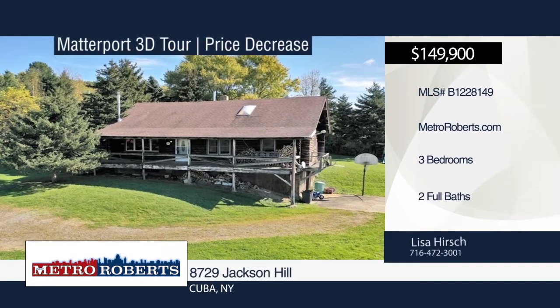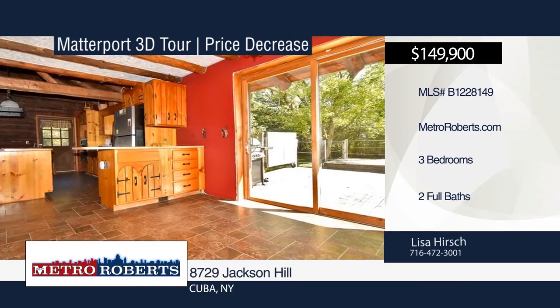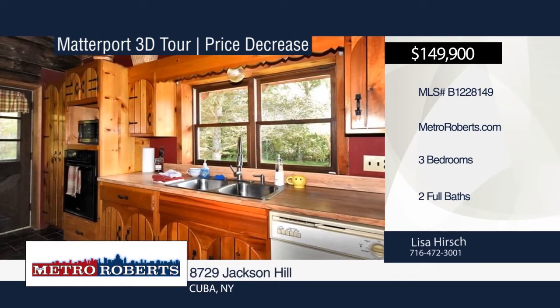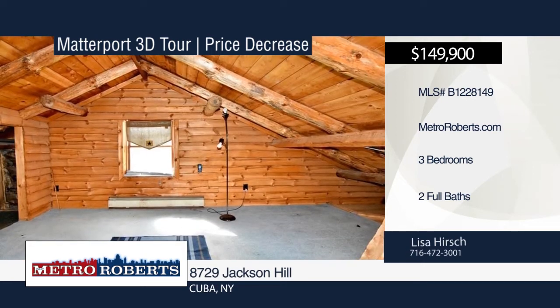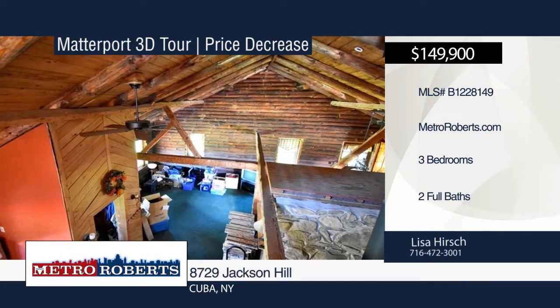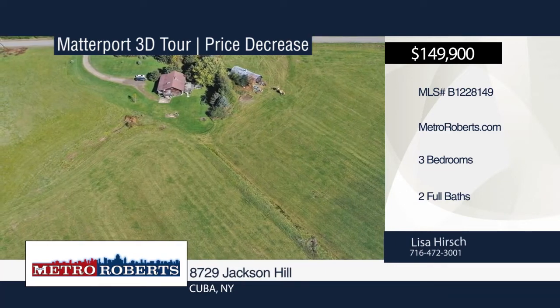Welcome to peace and serenity in this lovely log cabin set on 15.5 gorgeous acres. The home boasts an open-concept floor plan, a spiral staircase which leads to a loft bedroom, and another spiral staircase which leads to the finished basement. Enjoy breathtaking views from the front deck that features the hills of Cuba and Cuba Lake. This gem will not last. Make it yours with a call to Lisa Hirsch. Matterport 3D tours can be viewed on MetroRoberts.com.